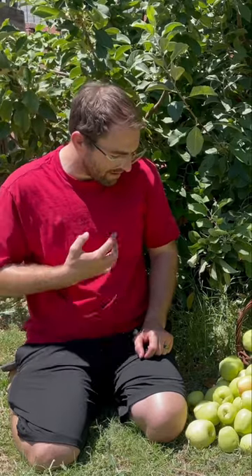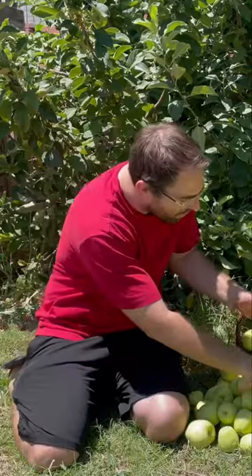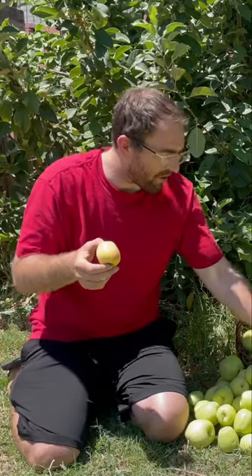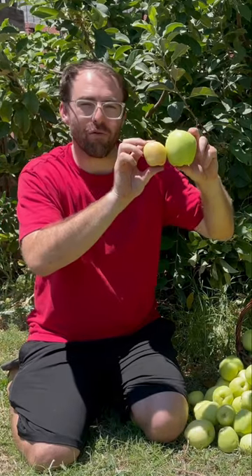One of the biggest things that stands out for me this year compared to last year — we probably got 60 or more apples last year too — but the difference is the size. Last year most of our apples were this smaller size, and I mean these apples are still delicious, they're still good. But this year we had a lot of these store-bought size apples or larger. Here's a little size comparison for you between the two.